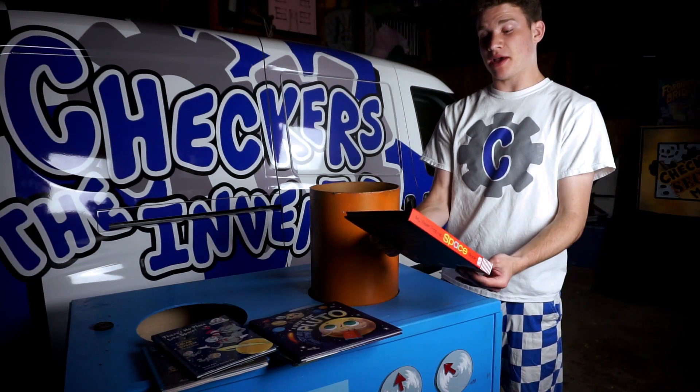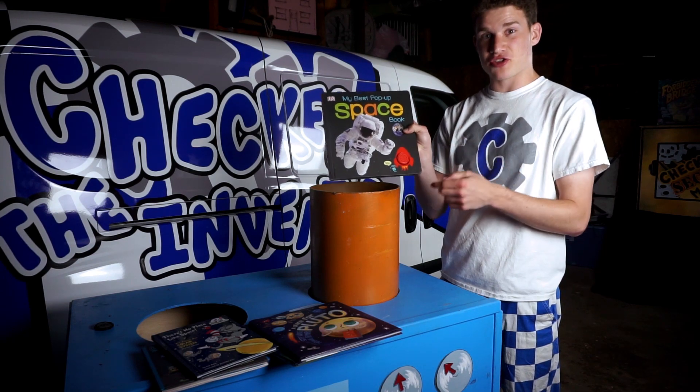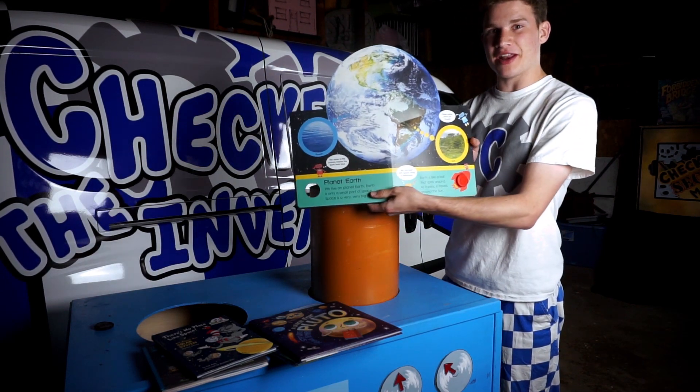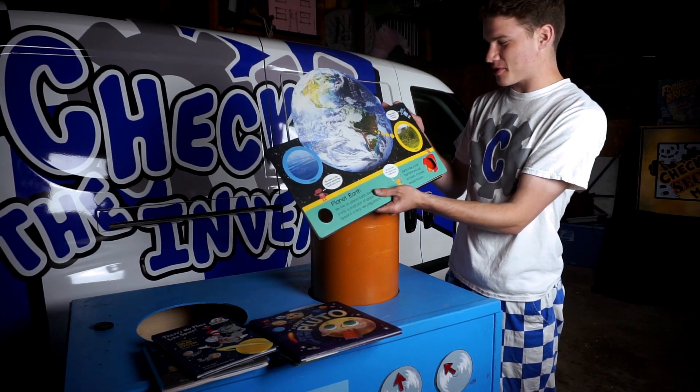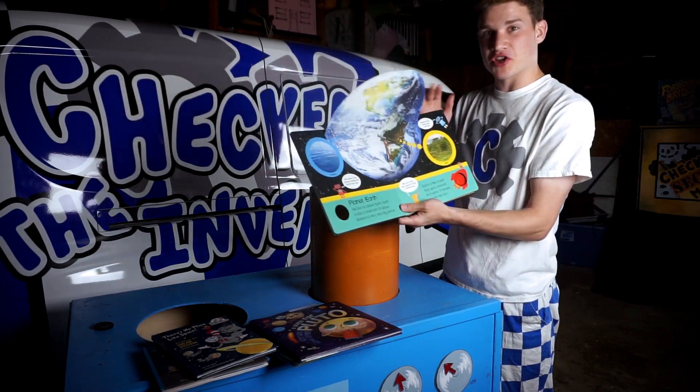All right, so next up we have my best pop-up space book. Right on the cover we have a little sound effect — it's three, two, one — and let's see what we have here. We have a planet Earth right on the cover. Look at that. It just pops right out at you. You have words and text along the sides and the bottom here teaching us about what we're seeing.